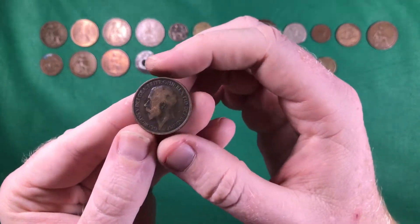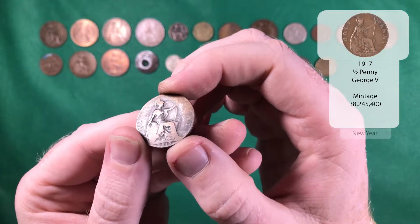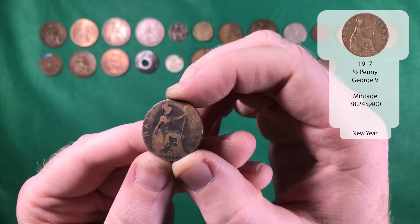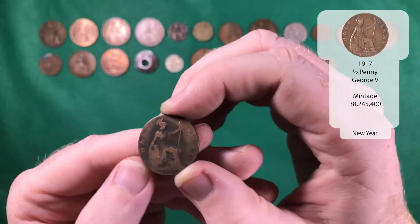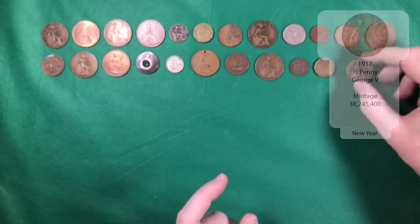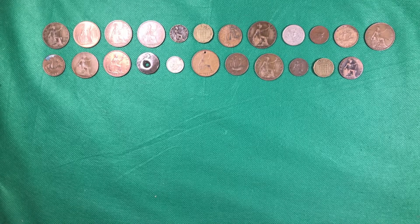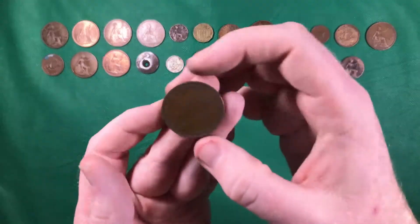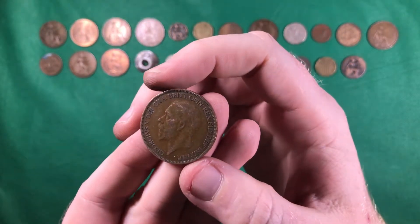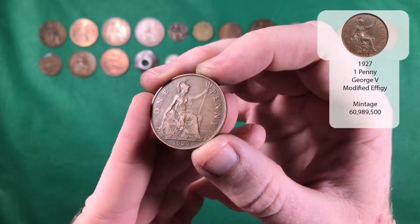And there's another George the Fifth — a half penny this time, from 1917. And yet another George the Fifth, one penny from 1927.